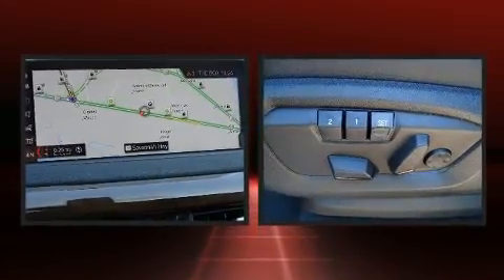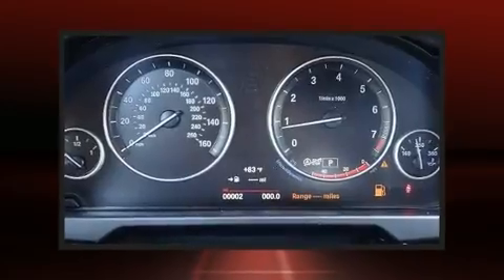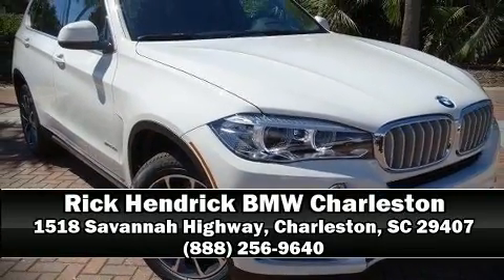You'll never lose visibility with rain-sensing wipers, which activate automatically when the drops start to fall. We have a skilled and knowledgeable sales staff with many years of experience satisfying our customers' needs. We are here to help you.